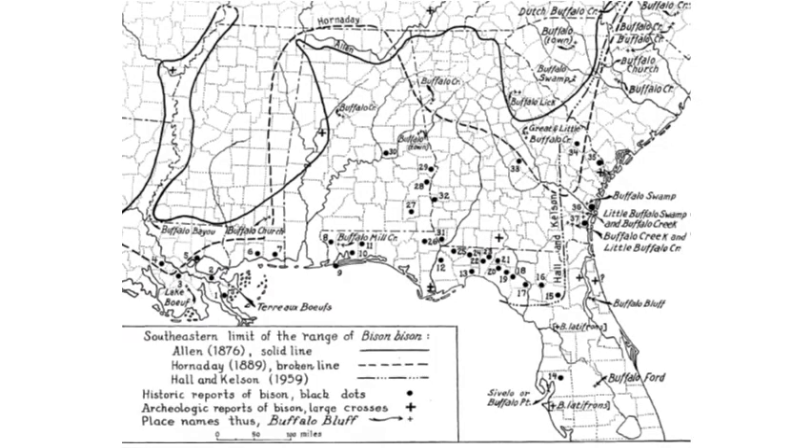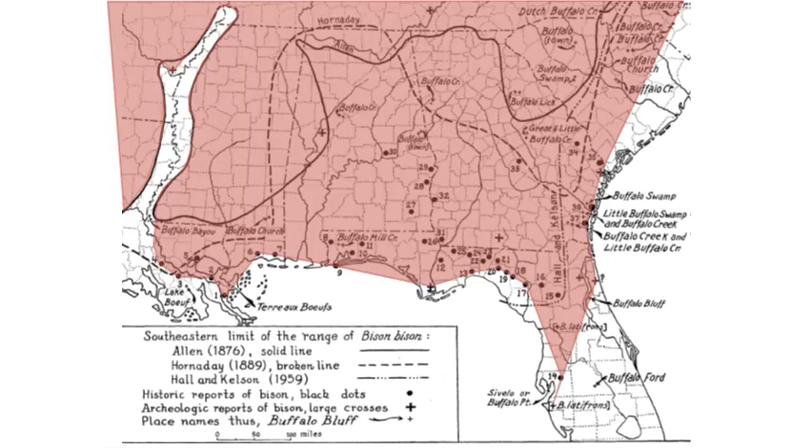This is a map of woods bison — somebody went through all of these historical accounts and different places that were named based on the occurrence of buffalo or bison. You can see that they actually match what was called Grande Savane, which is pretty interesting. We know that the bison came all the way down into central Florida. I had no idea before I started doing research for this lecture, but apparently fire and this large herbivore were interacting on the landscape and now that interaction is absent from the system.